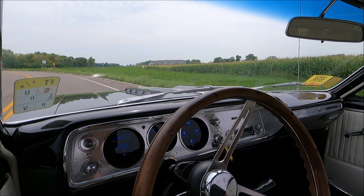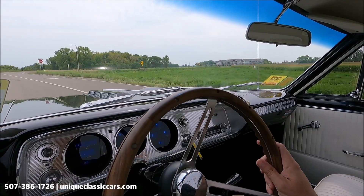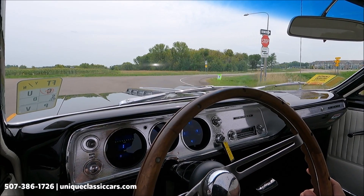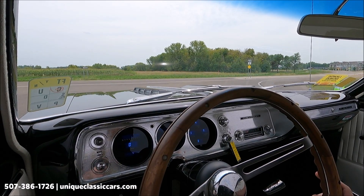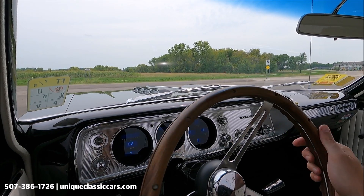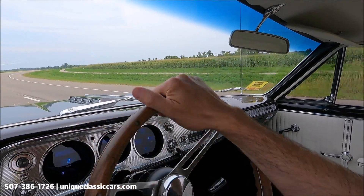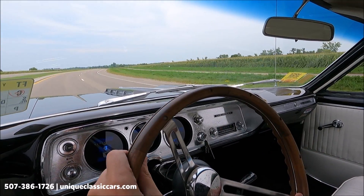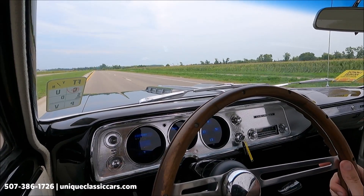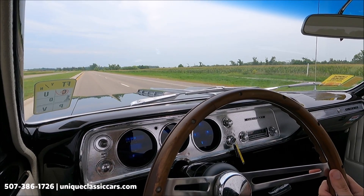Today we're driving the 1964 Chevrolet El Camino. It has a nice black cherry paint color with white on the inside. Digital gauges and turn signal indicators are working. This is an automatic on the floor. Very good acceleration and a nice smooth ride on the highway.